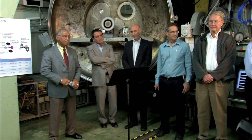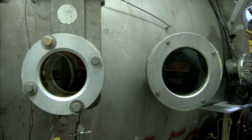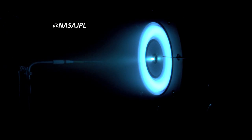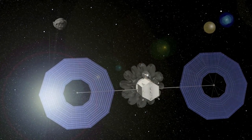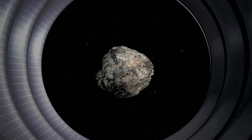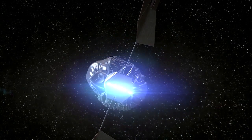During a stop at Pasadena's Jet Propulsion Laboratory, Bolden was briefed on new technology being developed for NASA's initiative to capture and relocate an asteroid to Earth-Moon space for study, sample collection, and return by humans. JPL continues to play a critical role in plans to develop a mission to identify, capture, and redirect an asteroid. This mission represents an unprecedented technological challenge, raising the bar for human and scientific exploration and discovery.